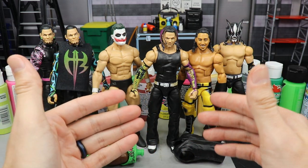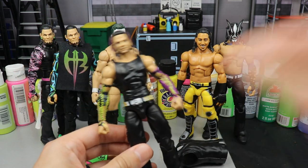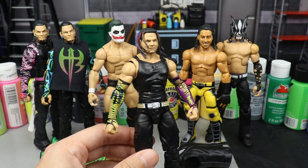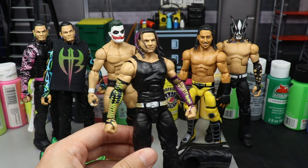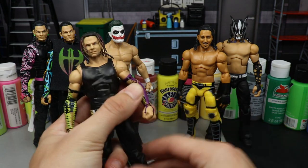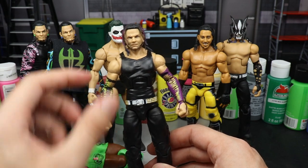Right here in front of us we have the Walmart exclusive Survivor Series Elite Jeff Hardy. As you guys know, this is probably one of my favorite figures from all of last year. You still really can't get your hands on it easily — you might be able to find it on RingsideCollectibles.com or WrestlingFigures.com using promo code MD Toys to save some money, but I don't think these ever really hit Walmart shelves.